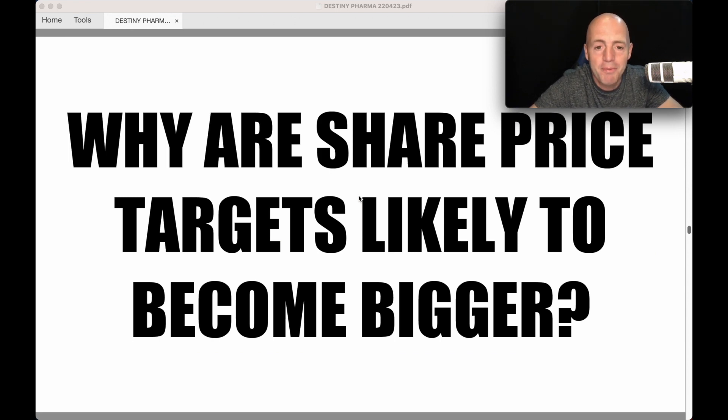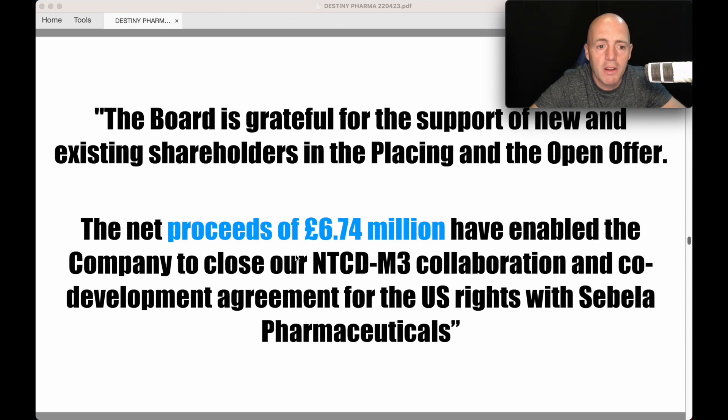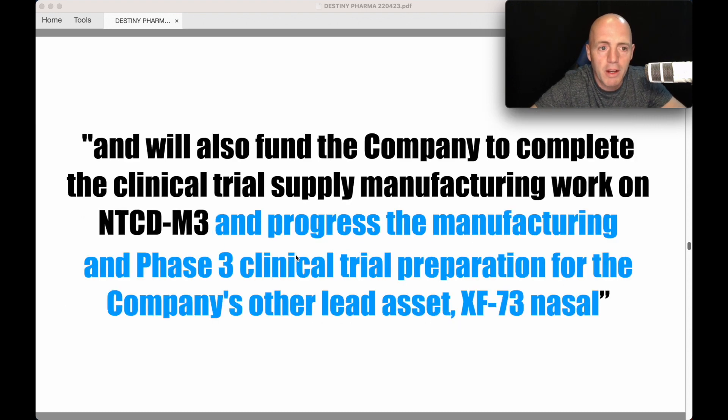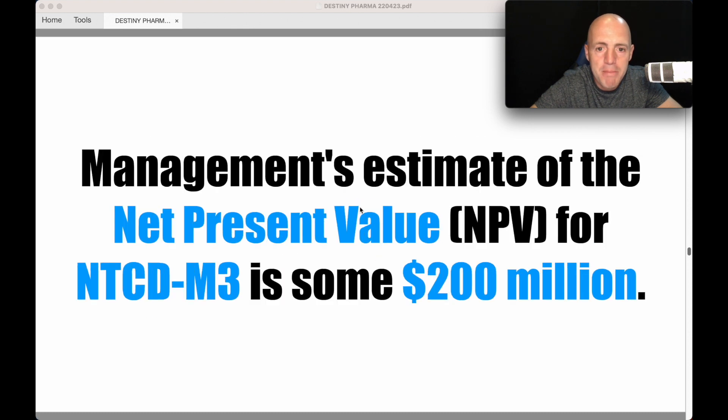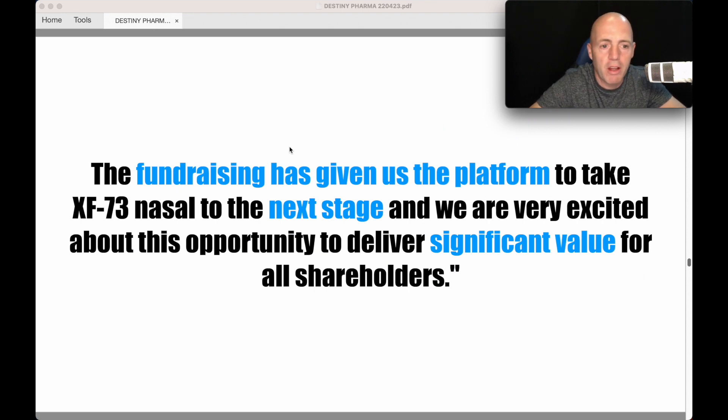Why are the share price targets likely to become bigger? This is what Nick Rogers, Chairman of Destiny Pharma, said after they raised funds following the M3 deal. The net proceeds of £6.7 million have enabled the company to close the M3 collaboration and co-development agreement for US rights with Sabala, and will also fund completion of clinical trial supply and manufacturing work on M3, and progress Phase 3 clinical trial preparation for XF73. The NPV for M3 is £200 million. XF73 Nasal is wholly owned by Destiny Pharma, addresses a larger market, and its value is expected to exceed that of M3 once partnered.